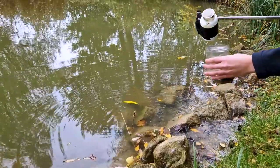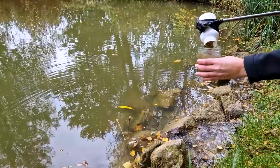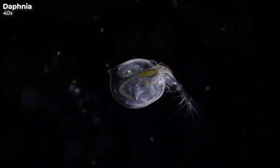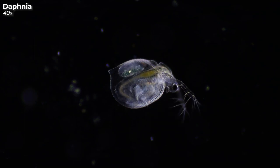Let's see what we can discover in this pond water. This little critter can be found in almost every pond — it is a water flea. Its scientific name is Daphnia and it belongs to the crustaceans, so it is also related to crabs and lobsters. However, the water flea is not on the menu, at least not for us humans.